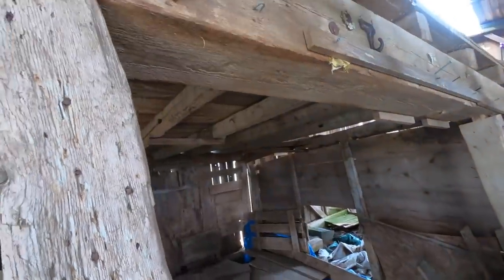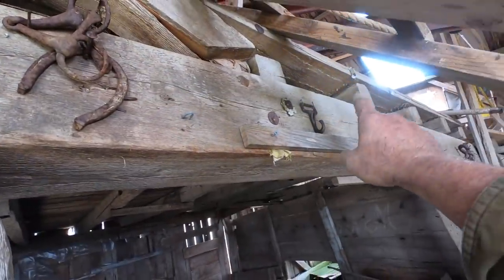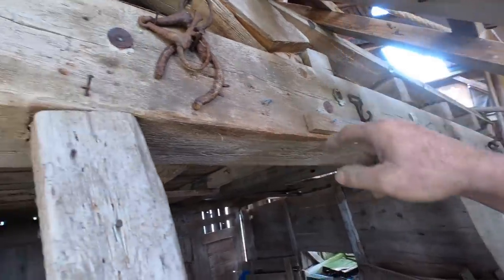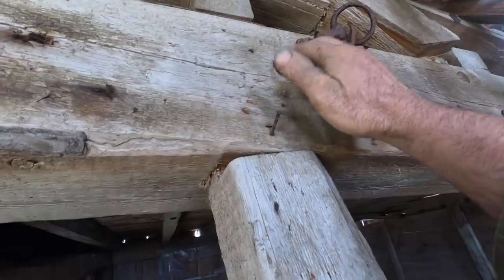Got to be careful over here. That's another horse bit — I thought that might be brass but it's just iron. I find these a lot around houses, around tar paper shacks and stuff.